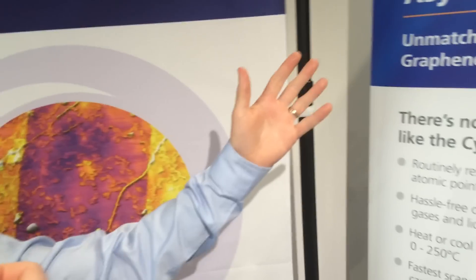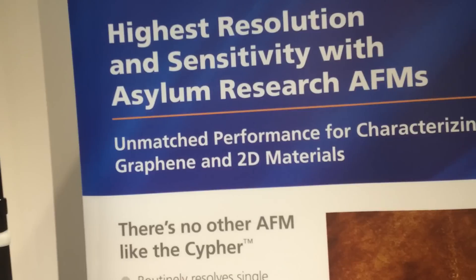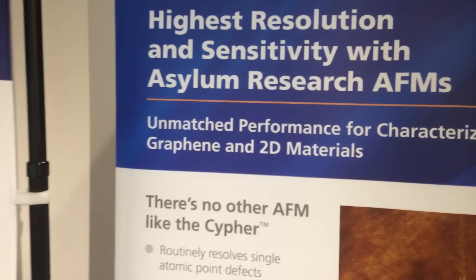Oxford Instruments sells characterization tools like AFMs and dilution refrigeration. We also have ALD and CVD instruments to be able to grow the graphene. Essentially we cover a lot of the whole spectrum of fabrication and characterization for graphene, and as you can see we have a lot of different tools for the subject.